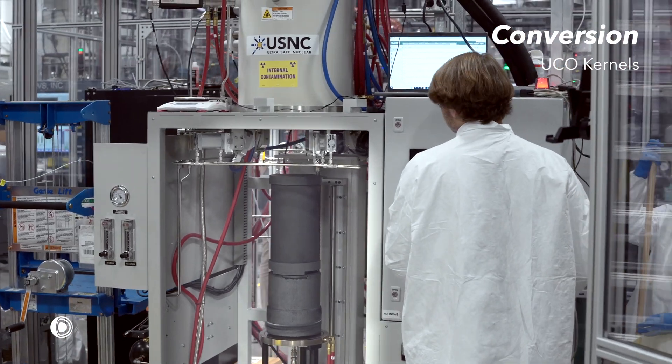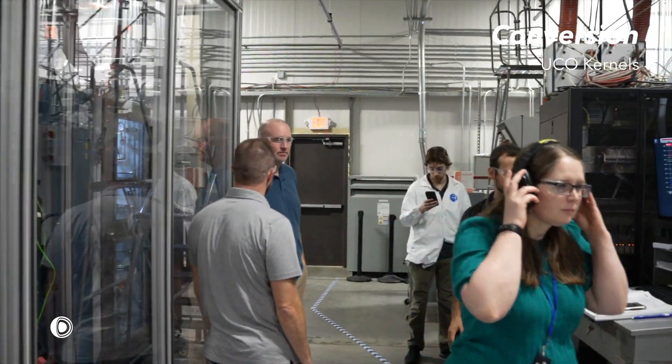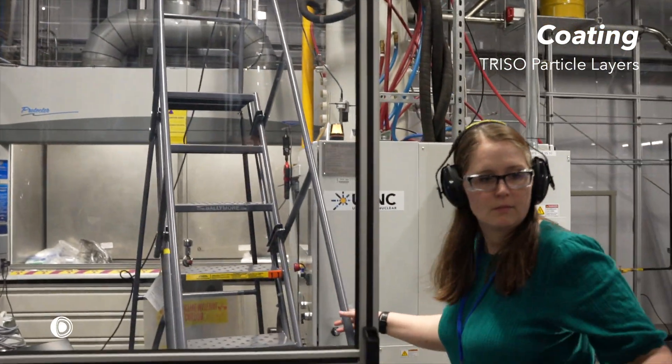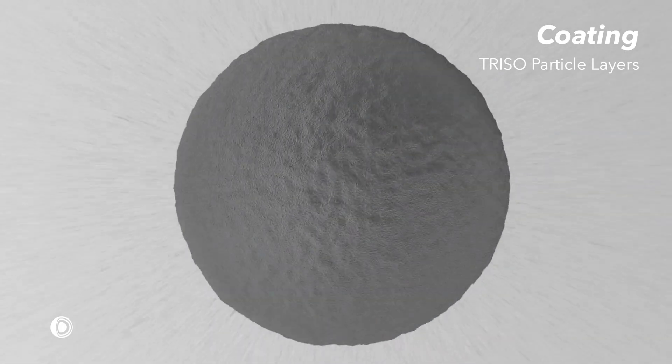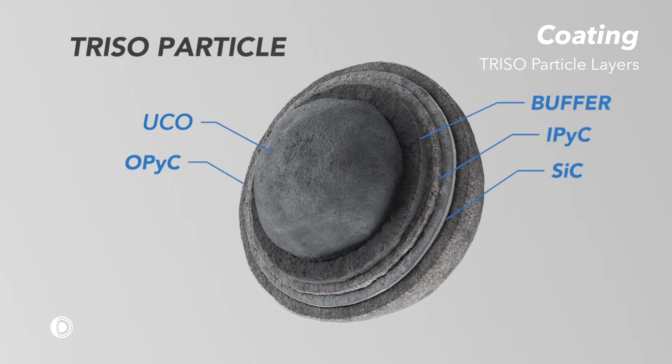The kernels are prepared for a high-temperature furnace. The kernels are coated with a series of engineered ceramic layers using chemical vapor deposition. The thickness, porosity, grain size, and texture are strictly controlled to achieve the desired performance.